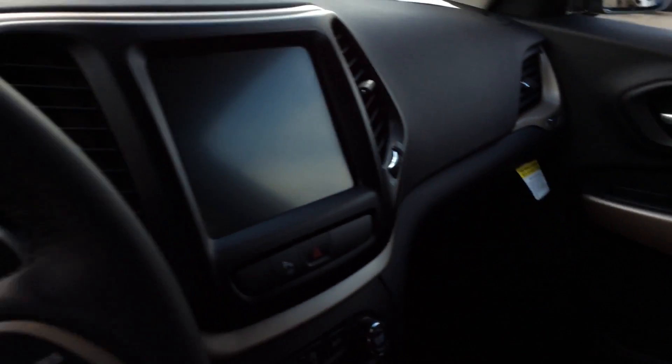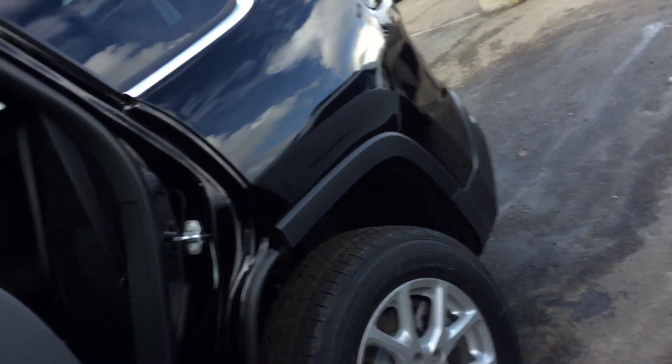Take a look on the inside. You have a black cloth interior. You have a huge screen right there. It's extremely spacious. You can take a look in the back seat. You can kind of see you have back seat vents for your back seat passengers.